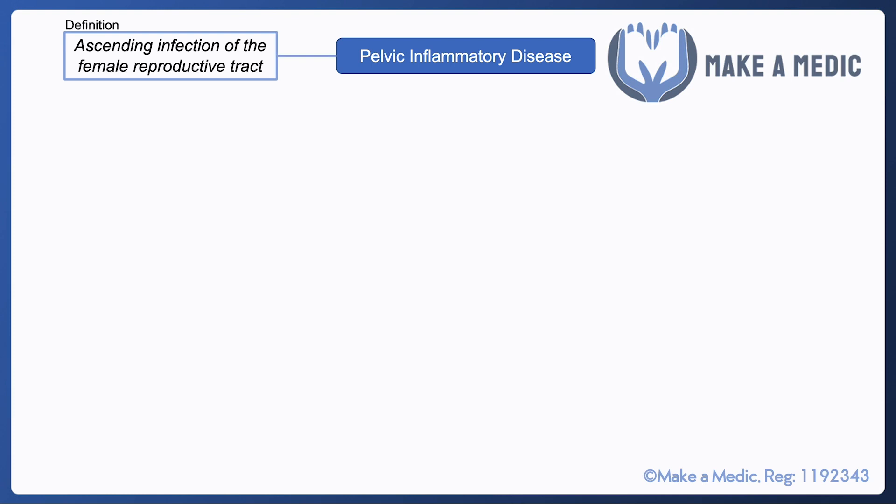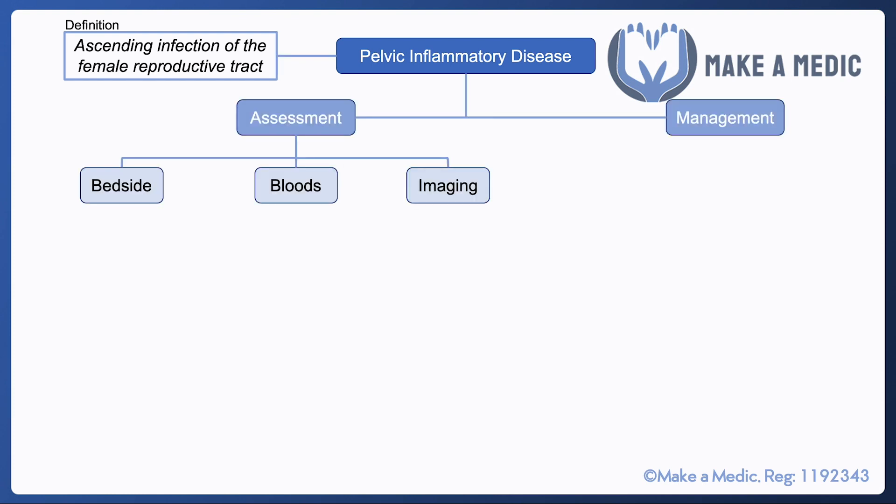Pelvic inflammatory disease is an ascending infection of the female reproductive tract. In terms of assessments, you can do bedside tests, bloods, and imaging.